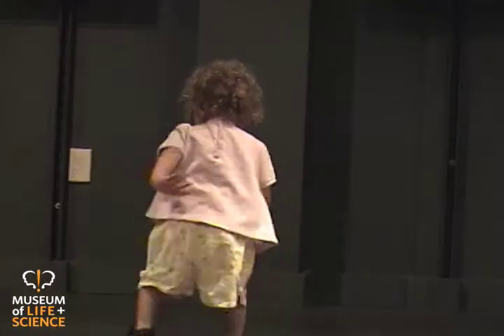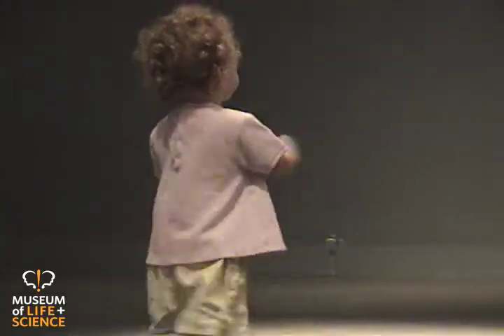Next time you are at the museum, be sure to check out SoundSpace. And remember, the faster you move, the more the sounds will come to life.